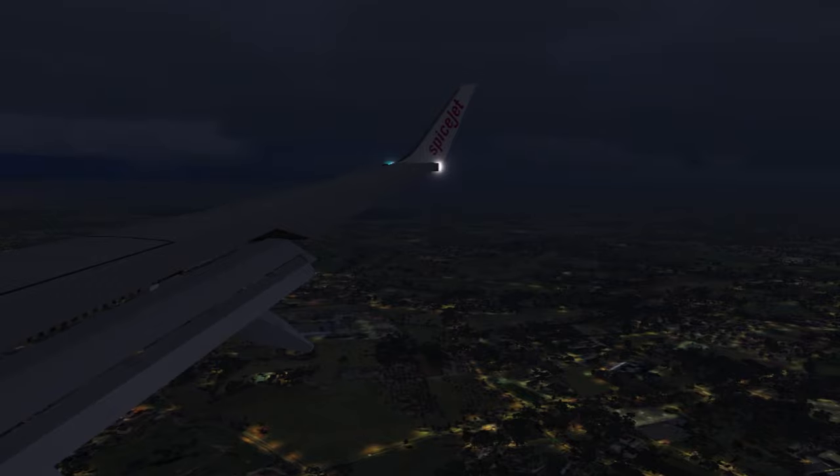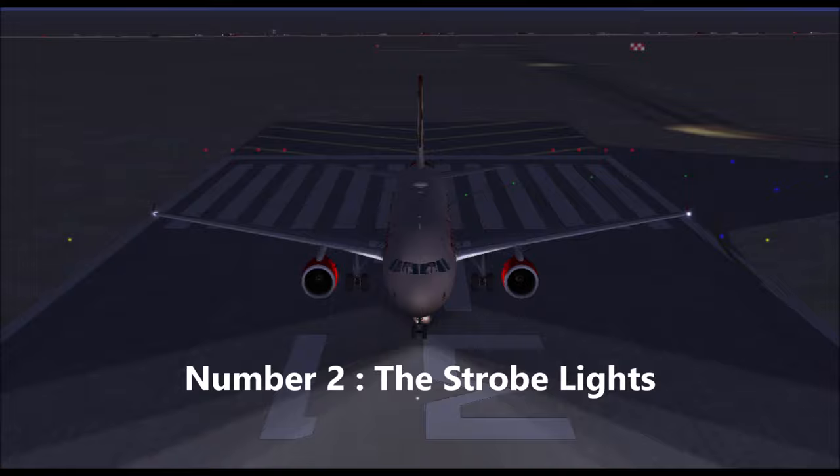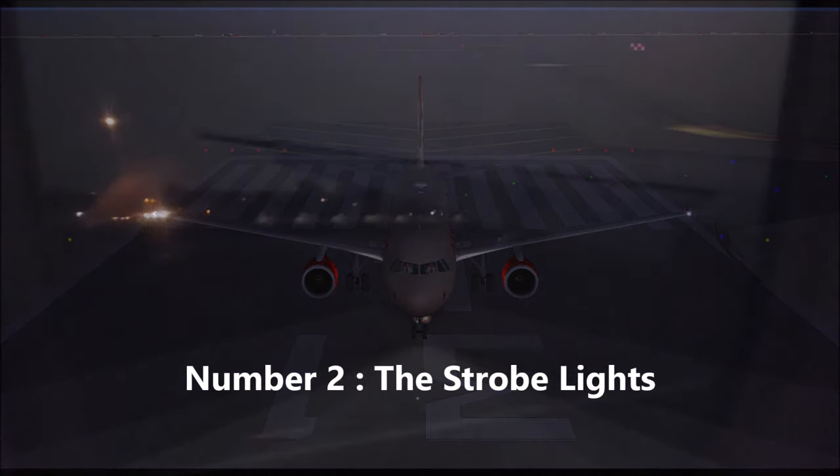Now we have the strobe lights, which are located at the wingtip and sometimes even at the back end of the fuselage, as seen in this video. These lights are white in color and they blink constantly. They are used when the aircraft is ready for takeoff and remain on until the aircraft has reached its destination and left the runway of the destination airport.